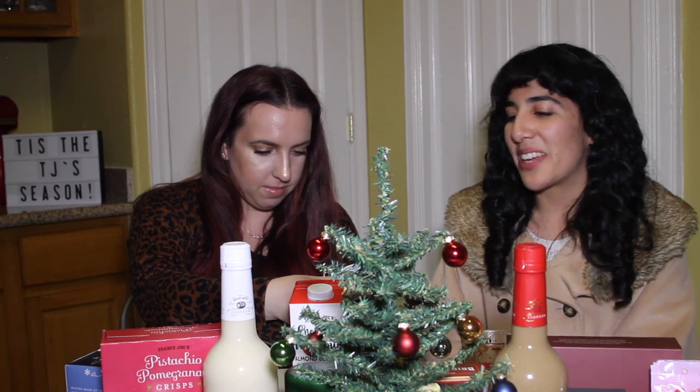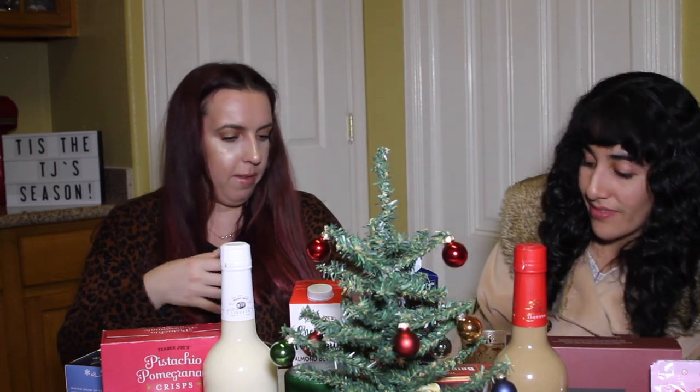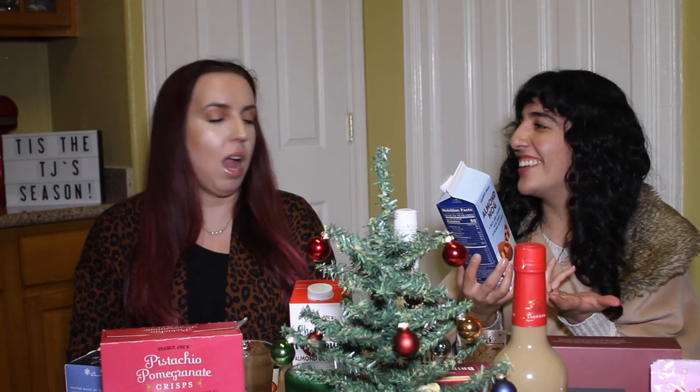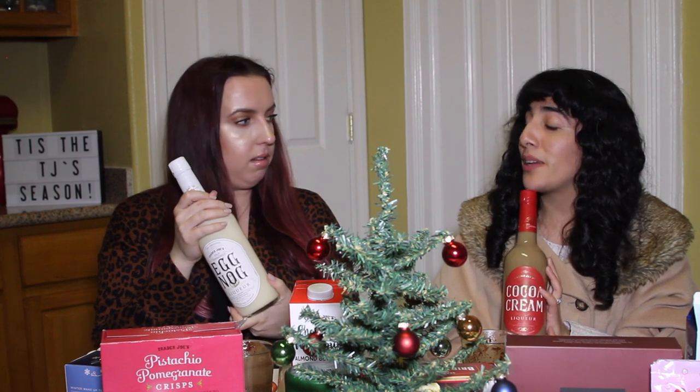Almond Nog is on the list of underrated holiday products recommended by Trader Joe's employees. It's a plant-based eggnog — egg-free, lactose-free, dairy-free, gluten-free, soy-free, and vegan. Not a fan — but it's probably worth trying if you love eggnog and you're looking for a vegan option. We're also passing on the eggnog liqueur and cocoa cream liqueur today since we both need to drive, but they are worth checking out as they're seasonal. Follow stories for a follow-up on those.